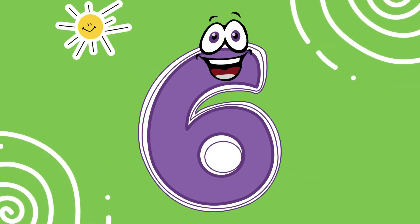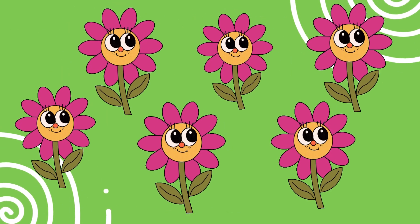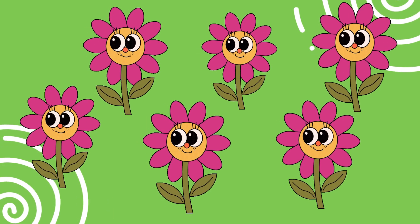This is number six. Look at these six dancing flowers. Can you say six? Perfect.